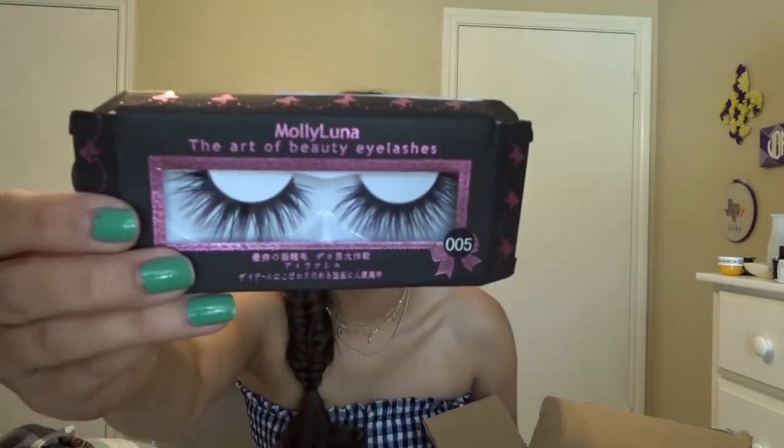The next thing I got are these lashes — they were a dollar and I didn't think that they were purple, but look at that guys, they're purple! So I probably won't be using these. Maybe for Halloween we'll see, but they were a dollar, whatever.